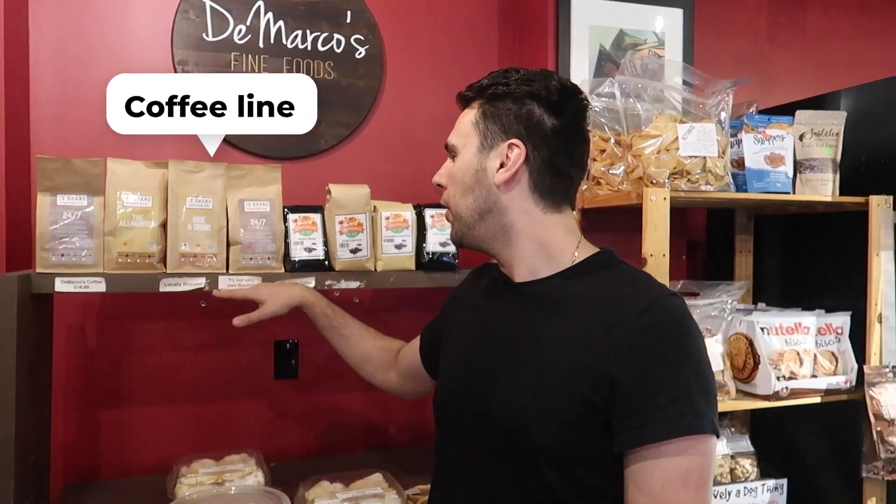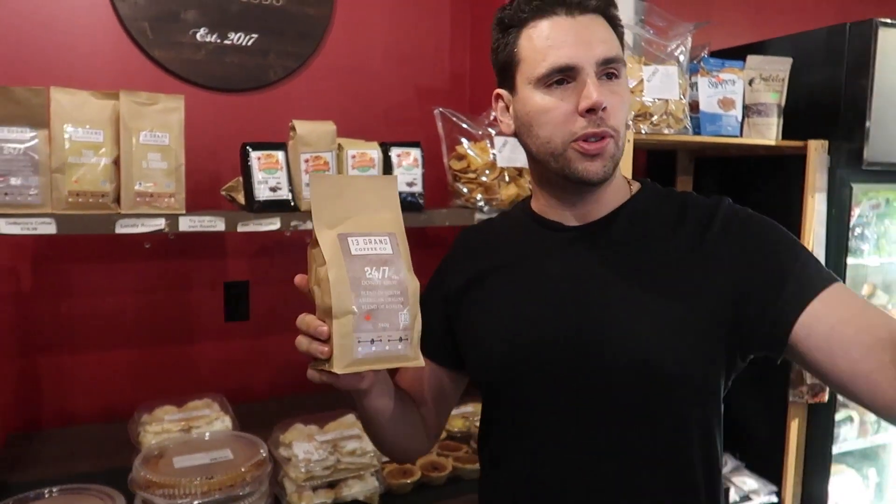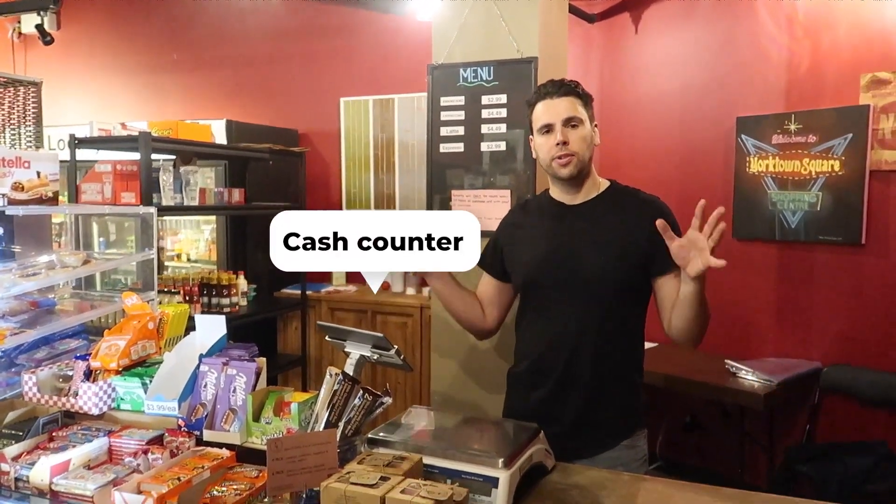We like to do a lot of theming in our stores, so we pair things that go together — coffee cake and coffee, or pies and coffee, desserts and coffee. As soon as people walk in, they're greeted by our very own coffee. We're very happy with this product. If you'd like to try it, you can go to 13grandcoffee.com. This is our very own roast; we serve it every day in the store and our customers seem to love it. You can purchase a bag, or maybe there'll be a surprise at the end of this video where we give back to the channel a little bit.